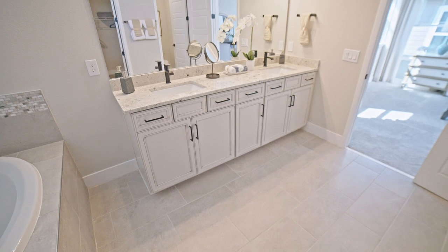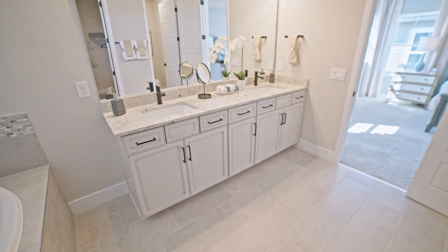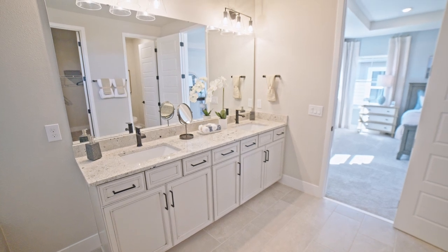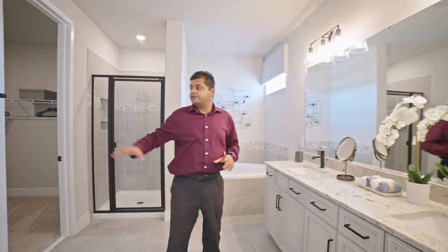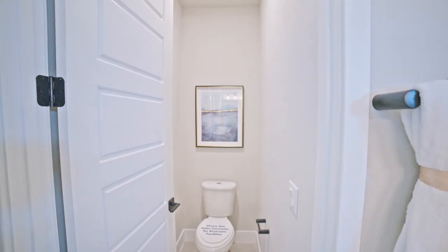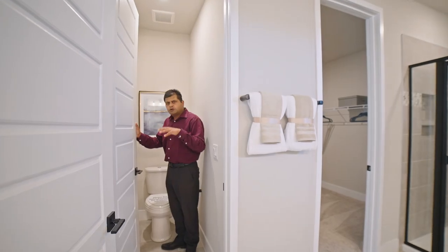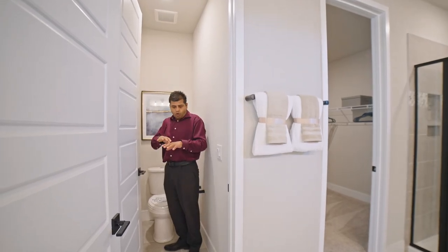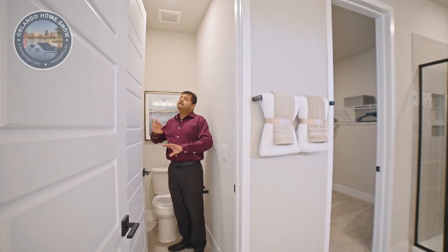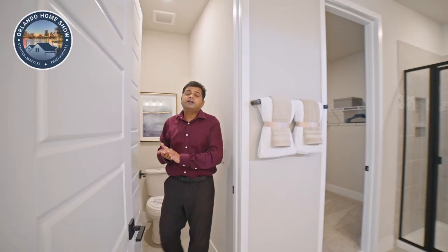And then I like that you have the double sink. I personally would have preferred the possibility of two separate sinks, but this is good too. And then you have the toilet space, which is not cramped, with a door — because in some master baths at a lower price point they just have an open space with a little half wall. This is much better.